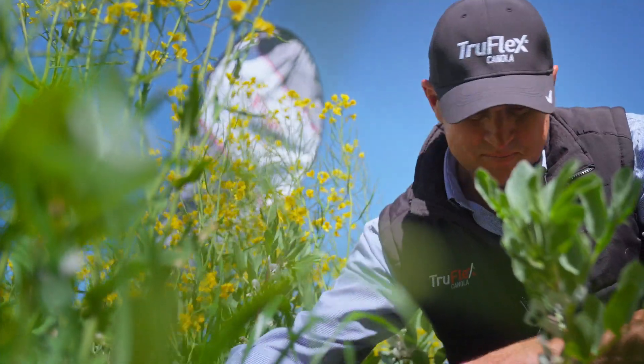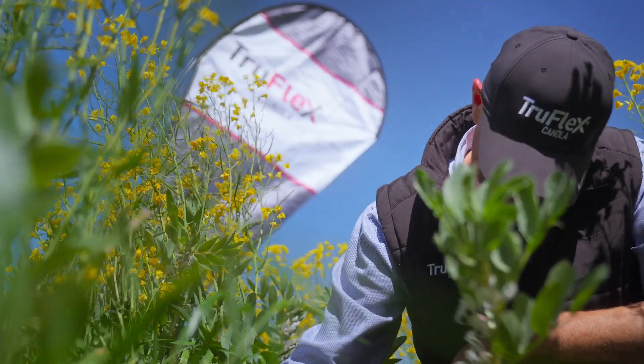In summing up, these trials have demonstrated that Bayer's Roundup Ready technologies are tolerant to over-the-top application of Roundup Ready PL, providing excellent in-crop weed control and crop safety, helping to maximise yield potential.